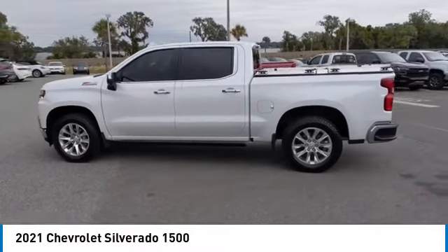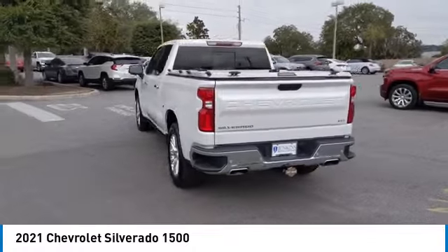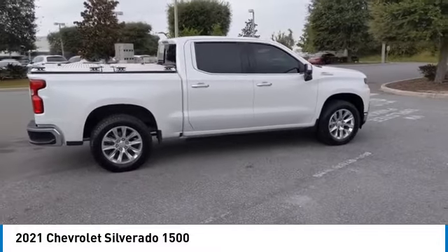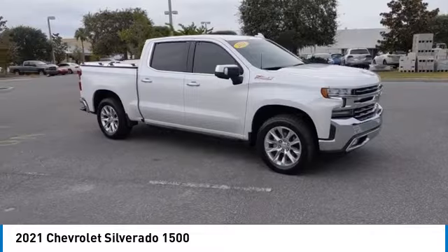Come test drive the 2021 Silverado 1500. The Chevy Silverado 1500 has the lowest cost of ownership of any full-size pickup. This vehicle has less than 40,000 miles. Here are some of this vehicle's great options.